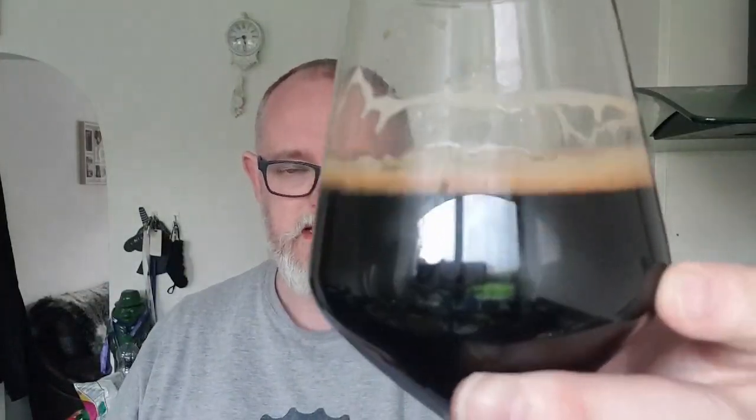Let's go for the body and carbonation — cheers. So that's thick, heavy bodied, velvety, slick, oily, luxurious, unctuous — all that. And the carbonation is light, super light in fact — it's probably soft and borderline non-existent. Right, let's go for the big taste — cheers.